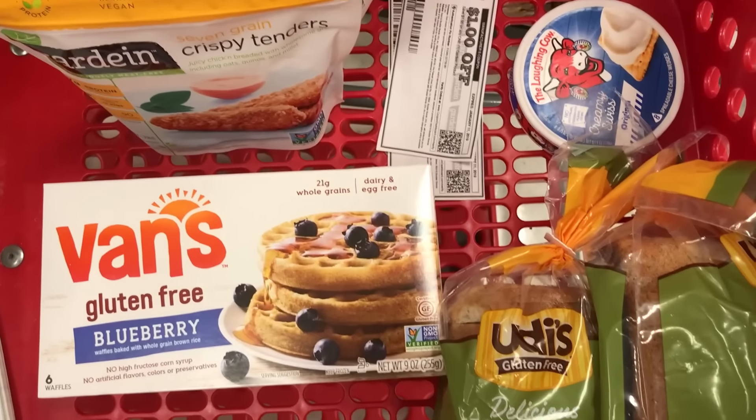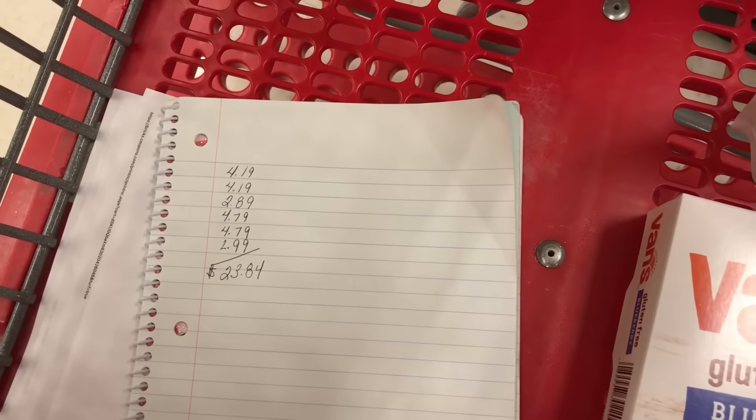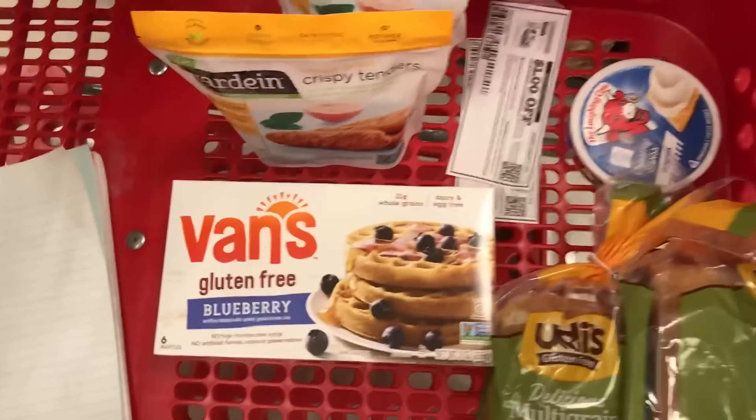So here's everything that I have so far. I keep my coupons here with all of my items, and I just jot down the prices. Because again, it's before coupons, before Cartwheel. So we're already at $23.84 — we're about halfway there.